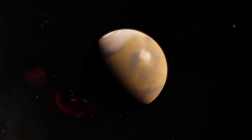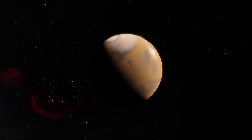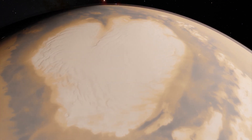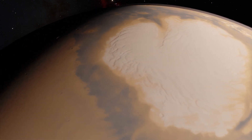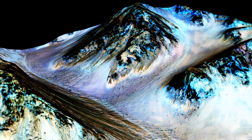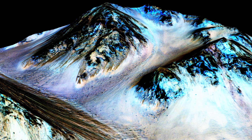Radiation makes the planet uninhabitable without protective wear. There are also signs of ancient fluids on Mars, but now water mostly exists in icy dirt and thin clouds. On some Martian hillsides, there is evidence of liquid salty water in the ground.